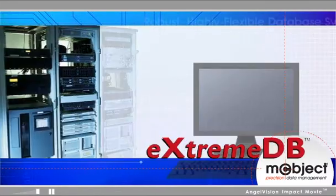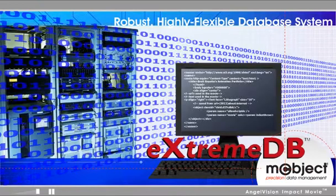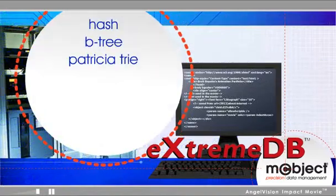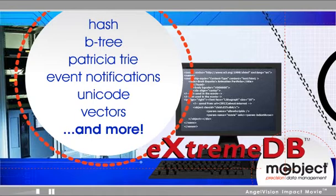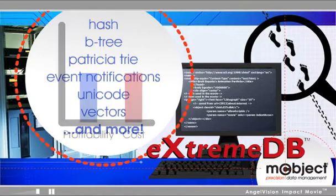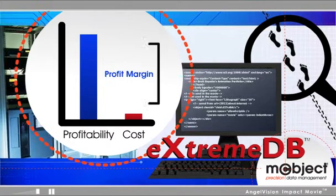As a robust, highly flexible database system, XtremeDB's performance is unsurpassed. It offers the flexibility to support a wide range of device functions, an exceptionally small footprint, and enhanced profitability by minimizing component costs, thereby increasing your margins.